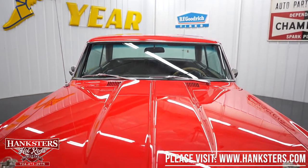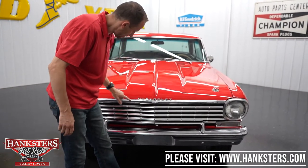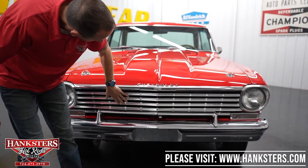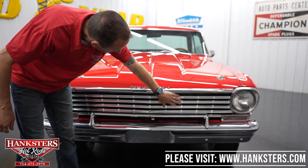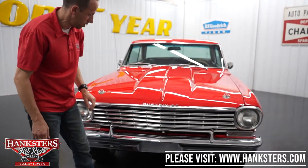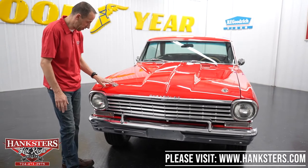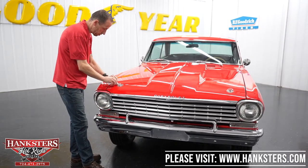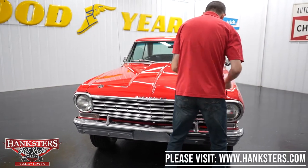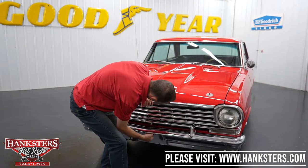Coming around to the front, our trim does have some patina but is in great shape. The grill is in great condition — I don't see any dents or pieces missing. The bumper chrome is very nice. Opening the hood — as you'll notice, it does have hood pins, which I'll remove now.